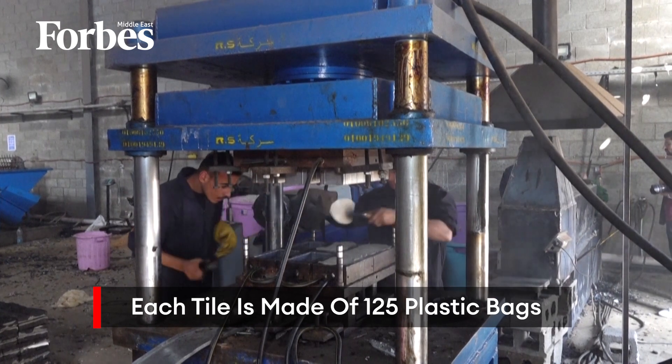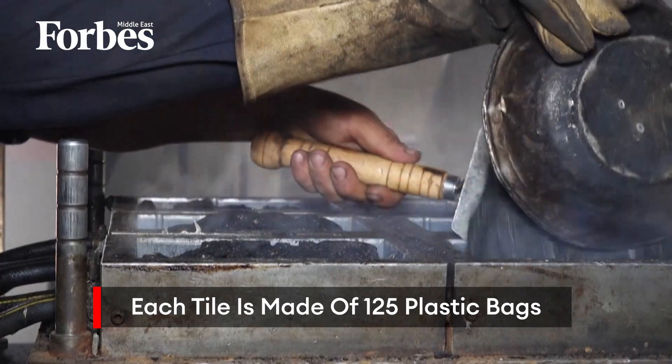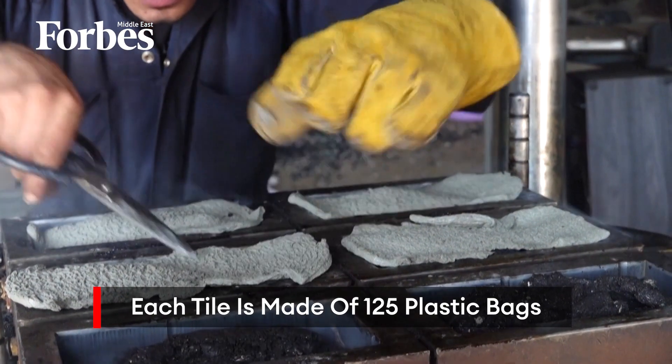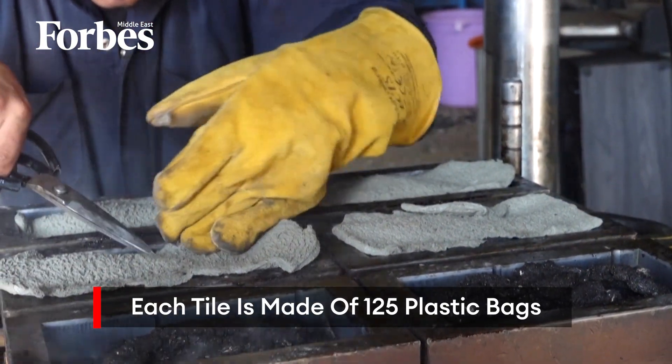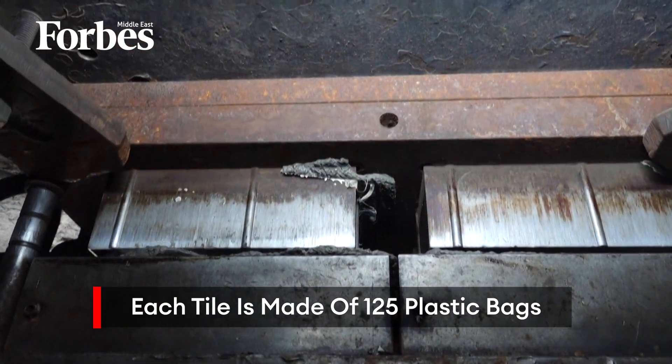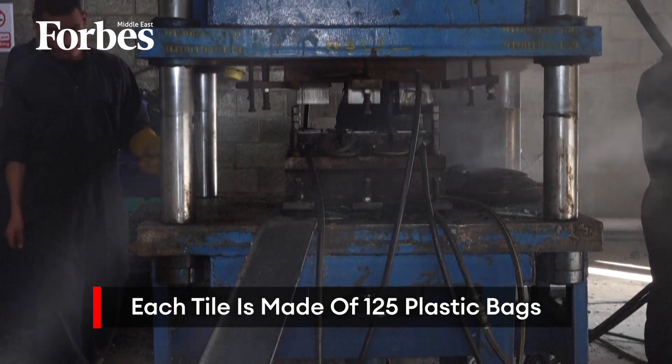Tile Green mixes plastic waste with other materials to improve the properties of the substance. They also use thermal treatment and high-pressure compression to increase its solidity and create bricks that are twice as strong as concrete. And according to their estimates, each tile takes about 125 plastic bags out of the environment.